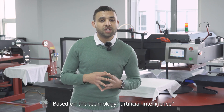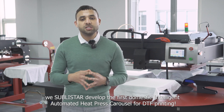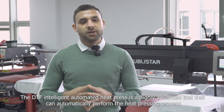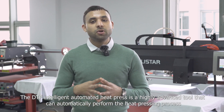Based on artificial intelligence technology, we, Sublystar, developed the first domestic intelligent automated heat press designed for DTF printing. The DTF intelligent automated heat press is a highly advanced tool that can automatically perform the heat pressing process.